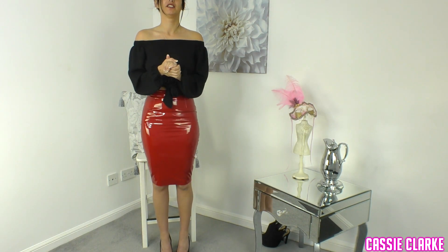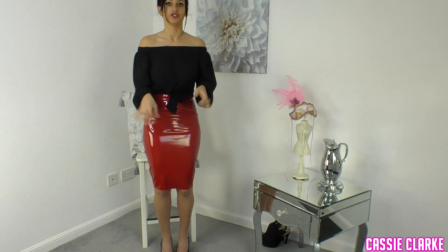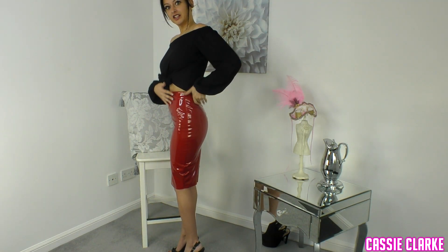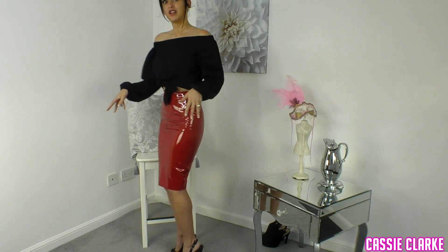So obviously I'm here. It looks great from a guy's point of view — it's shiny, it's red, it's attractive, it's figure hugging and you can see the figure in it. It really emphasizes the bum and the thighs.